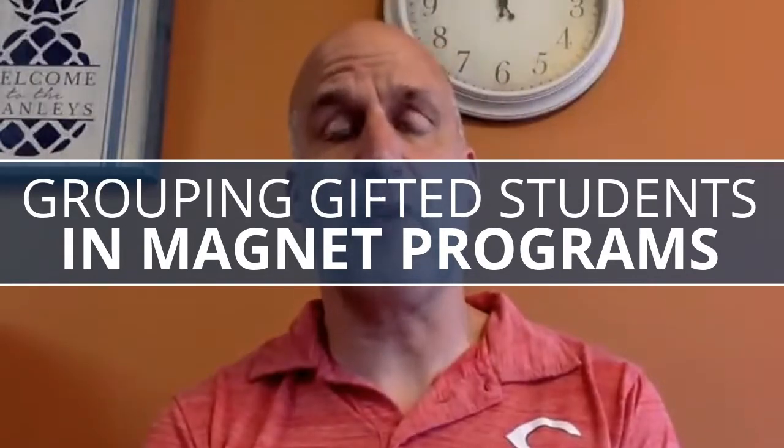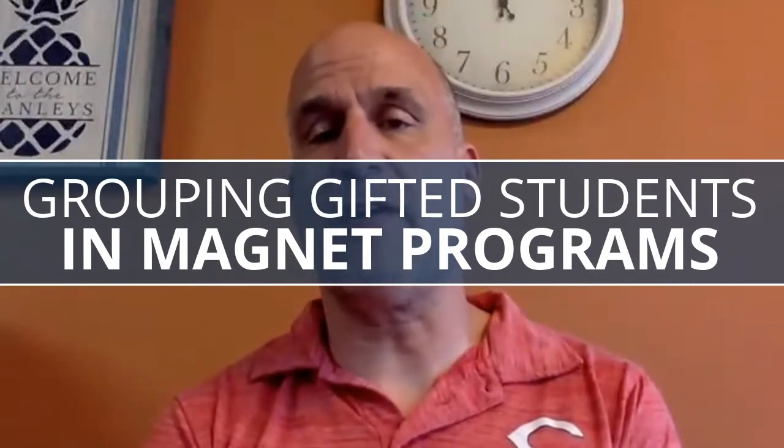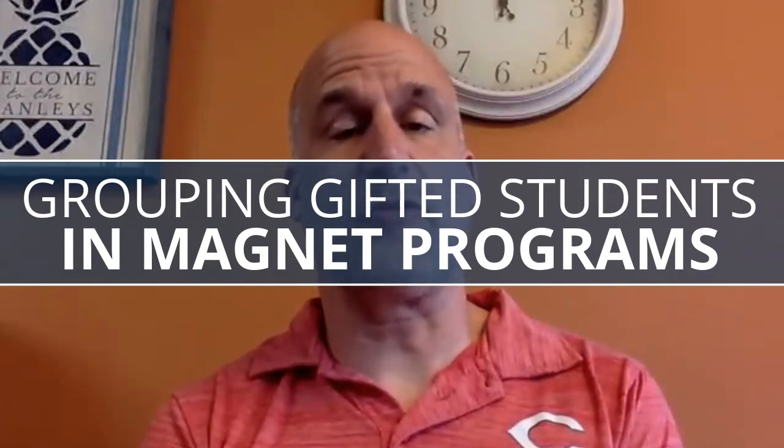This particular Todd Talk is going to be talking about the idea of a magnet program. A magnet program is simply pulling all the kids in from the district into one location. I've had the privilege of working in two different magnet programs in two different districts, and they worked a little bit differently from one another. The central basics were that we had multiple buildings with gifted students, and in those buildings you might have five to ten gifted kids in a classroom, with everyone else not identified as gifted.